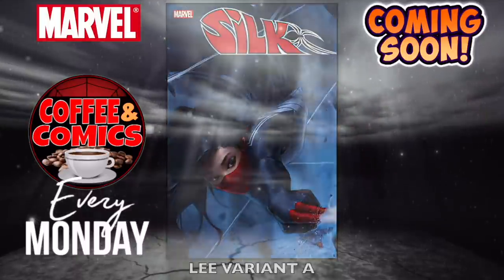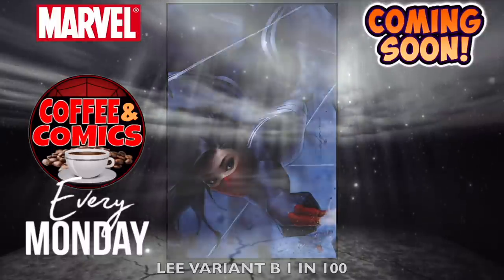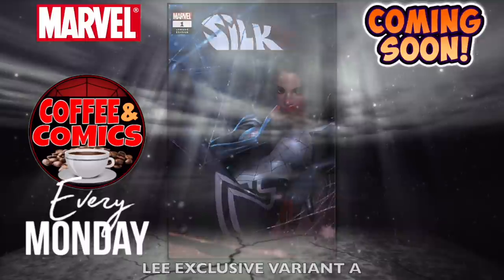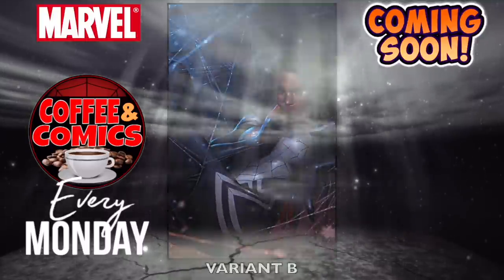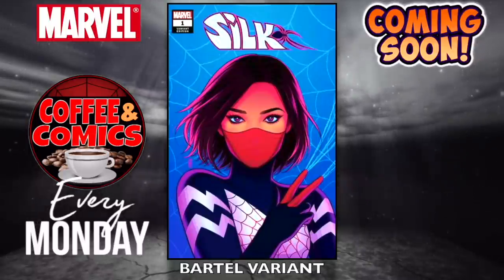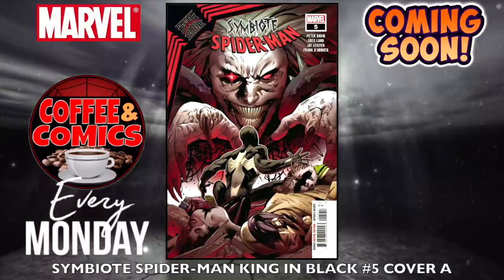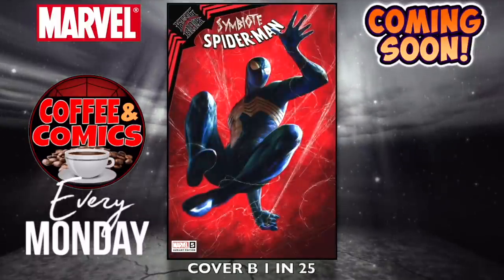The Lee variant A — that's nice. The Lee variant B is a 1-in-100 virgin. The Lee exclusive variant A and variant B. The Bartel variant. Symbiote Spider-Man King in Black, number five — cover A, and cover B is a 1-in-25. I like that one a lot.